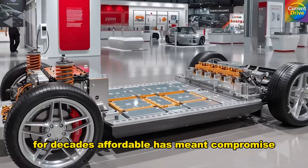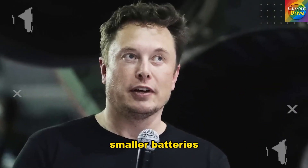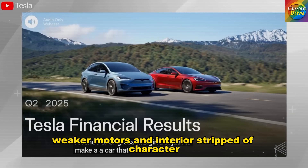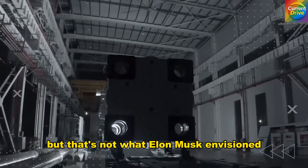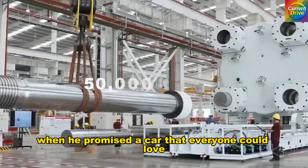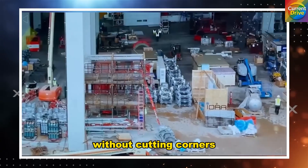For decades, affordable has meant compromise. Smaller batteries, weaker motors, and interiors stripped of character. But that's not what Elon Musk envisioned when he promised a car that everyone could love, without cutting corners.